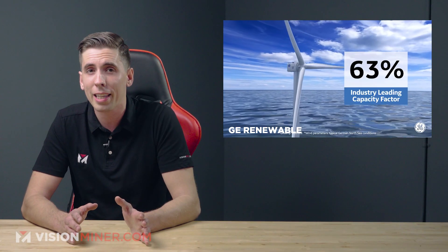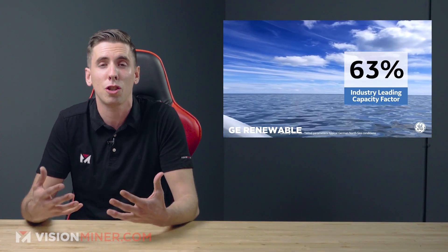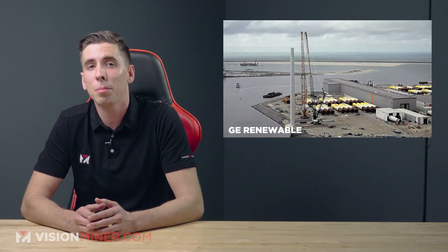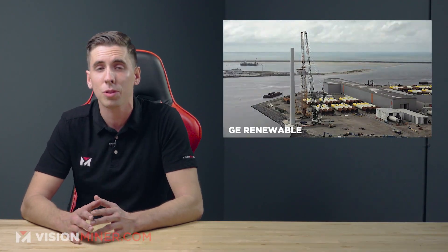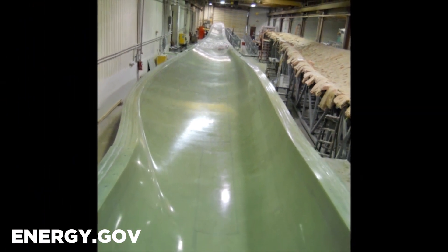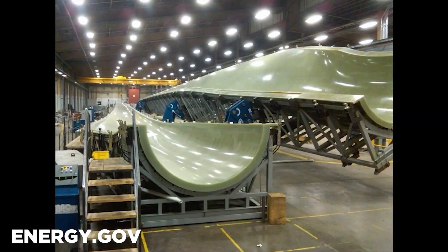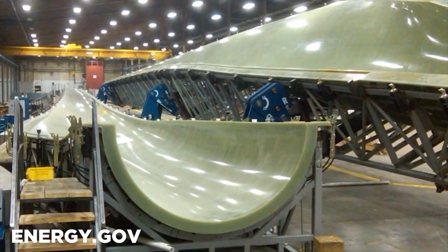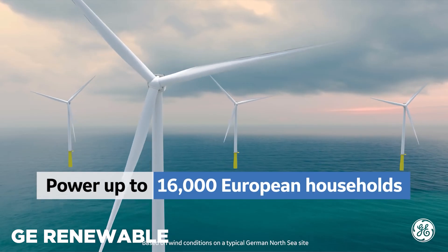They've been limited in the past by the difficulty of transporting such huge blades and bases, but the ability to 3D print the turbine's concrete base on site will enable the deployment of much larger systems. Today the blades are produced using extremely costly, super-advanced molds which are not just large but also need to be very complex to enable effective cooling and curing of the fiberglass-reinforced blades.